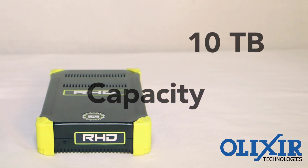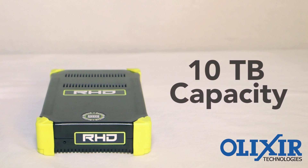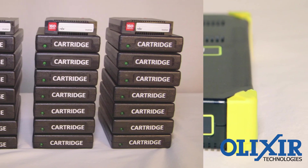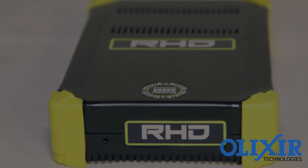That's not all. RHD capacity will soon reach 10 terabytes and grow from there. Do the math: high capacity, fewer media piles to manage, lower cost.